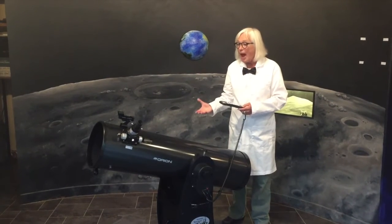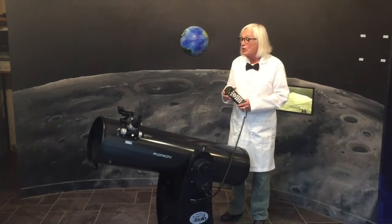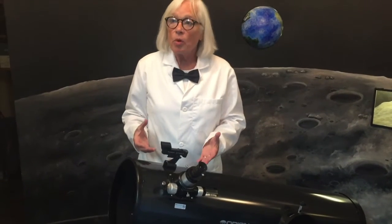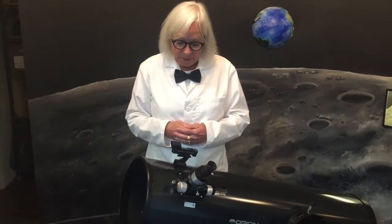This is a fabulous telescope. It was newly purchased for the museum by the Sanford Museum Association. Besides being a motorized telescope, it really works essentially the same as the smaller Dobsonian.